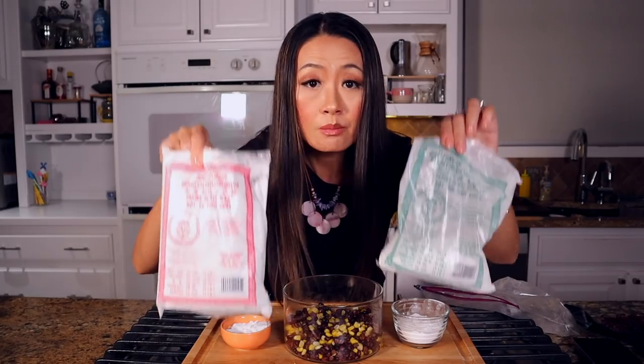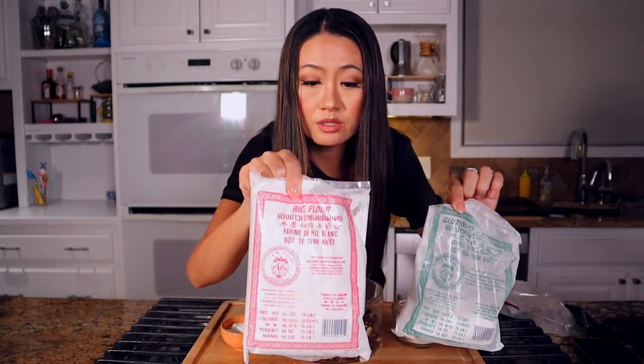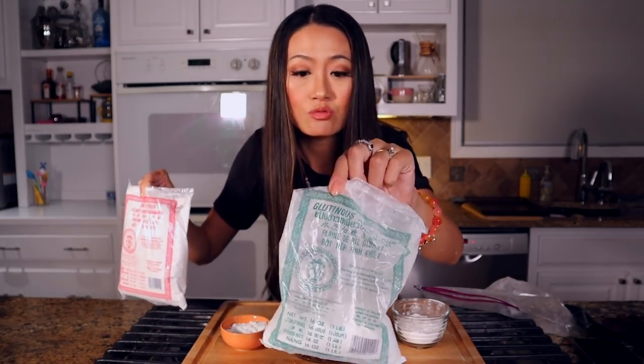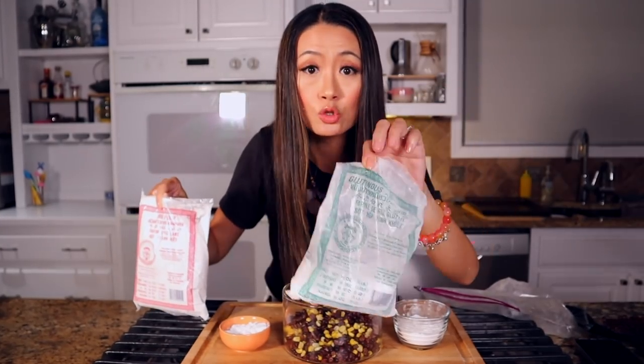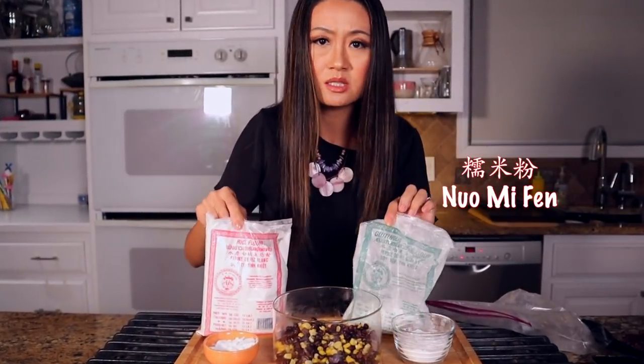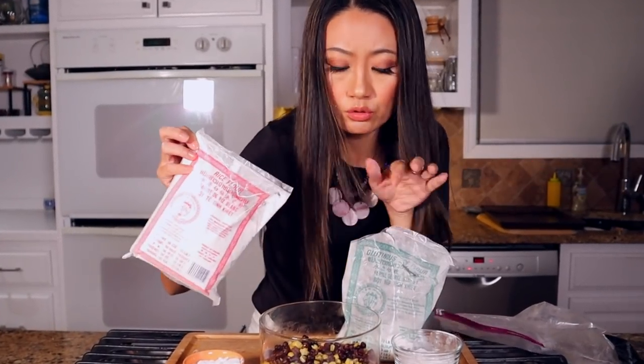I'm gonna mix in some ingredients: corn starch and glutinous rice flour. Some of you asked what the difference is between glutinous rice flour and regular rice flour — kind of confusing. So today I'm using glutinous rice flour. In Chinese it's called nuo mi fen. Nuo mi means sweet rice, so it tastes a lot stickier than the regular rice flour. Those are totally different types of rice.